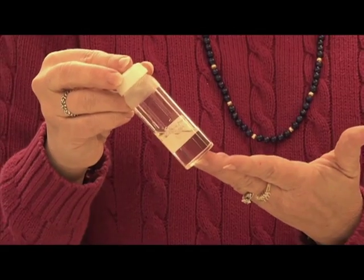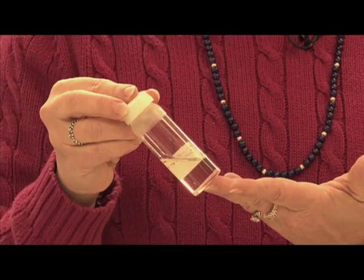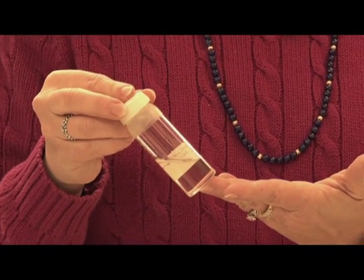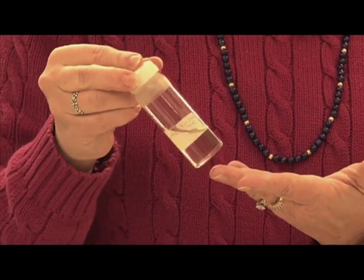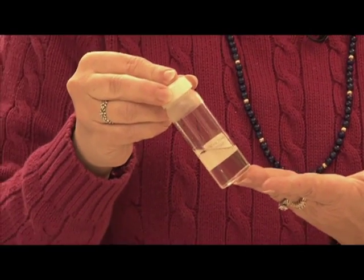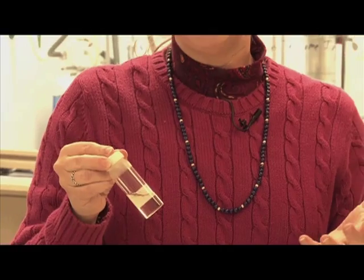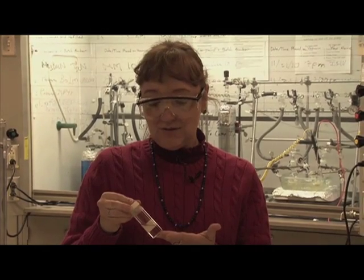Ionic liquids are low-melting salts. In fact, many of them have melting points below room temperature, so they're actually liquids at room temperature. So this is 100% salt, not salt dissolved in water. The ionic liquids have very interesting properties. One of the most important is that they have very low vapor pressures. This means that they don't contribute to air pollution, and it also means that they have very high boiling points — in fact, they don't boil. They usually will decompose before they boil. So we have a liquid that's liquid over a very wide temperature range, and we can take advantage of that in designing ionic liquids for use in various different processes.